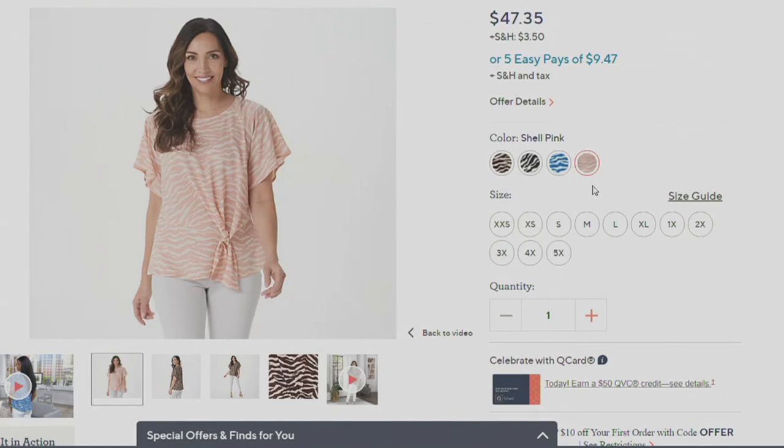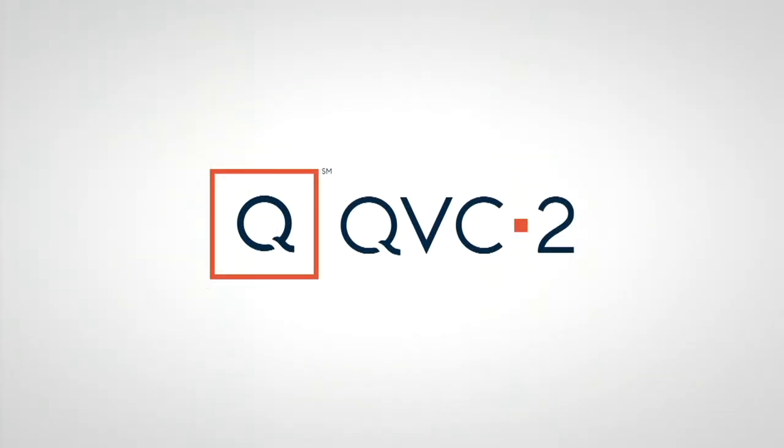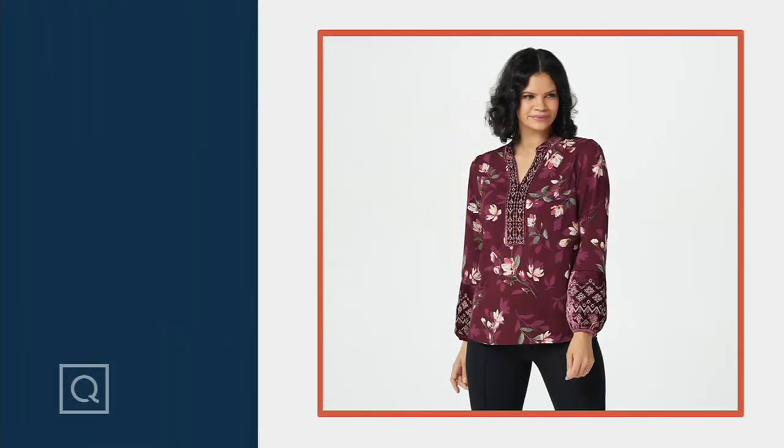All right, $47.35. And I had it on in the black this fall — we need to look at that.